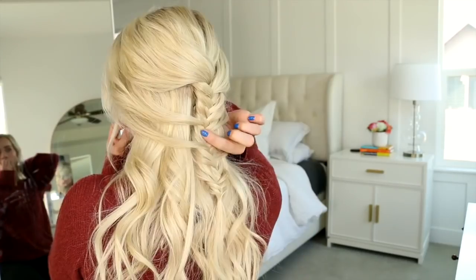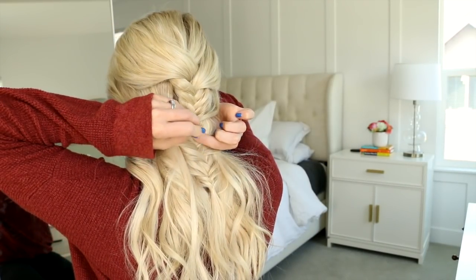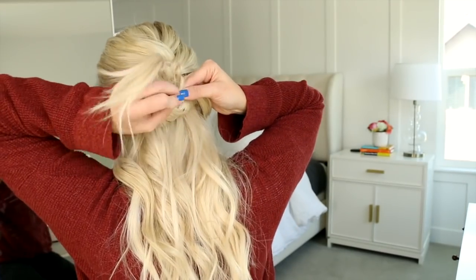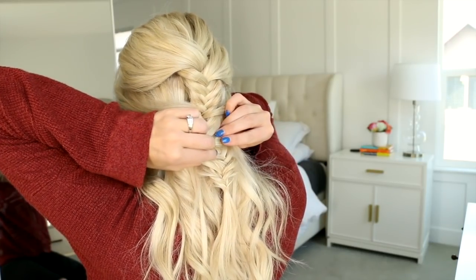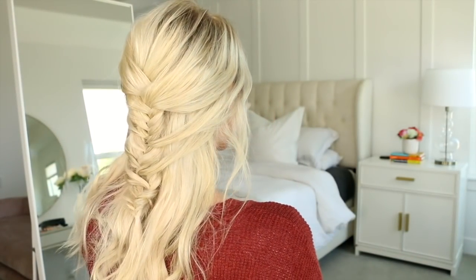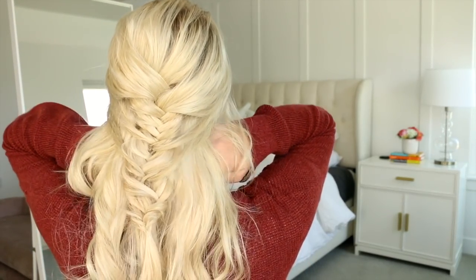Tie it off with a clear elastic. My top layers are a little short, so I'm going to secure the top sections on top of the braid with a bobby pin. You can also push the pieces into the braid and bobby pin them underneath — two options if you have shorter layers on top and are worried they'll fall out. Stretch the braid out so it looks nice and full. I am so obsessed with this fishtail braid — you could wear it to a wedding, with a hat, it's just all the things.